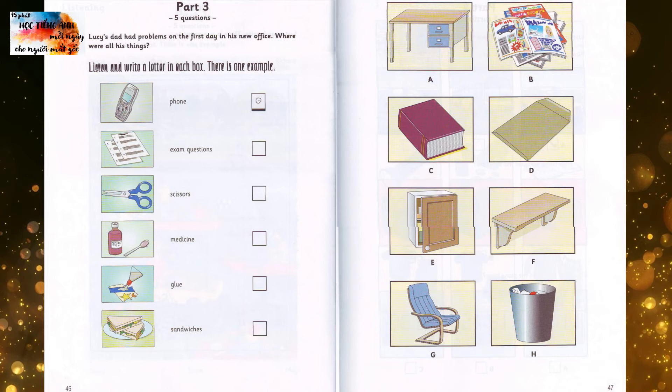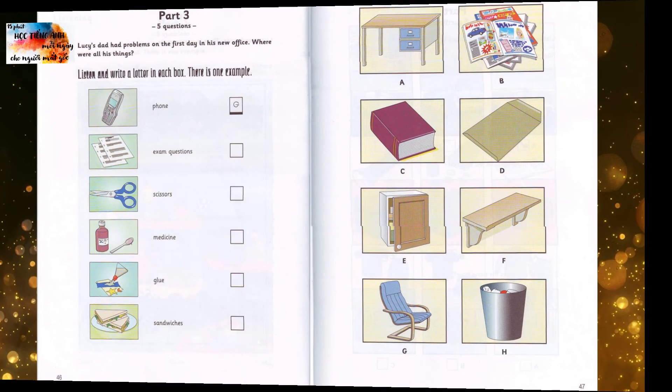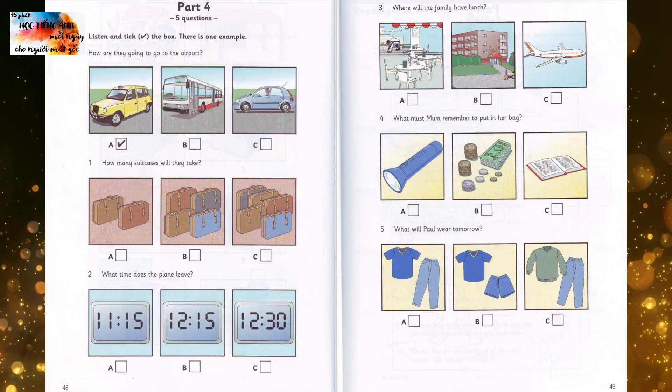That is the end of part three. Part four. Listen and look. There is one example.